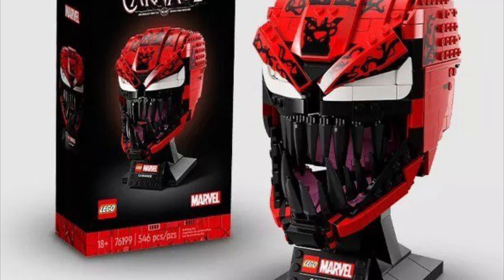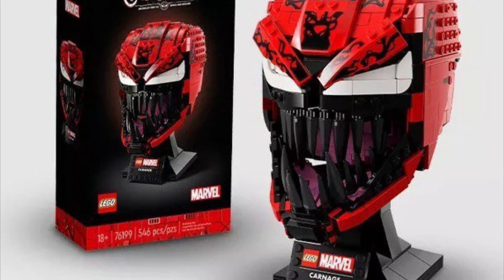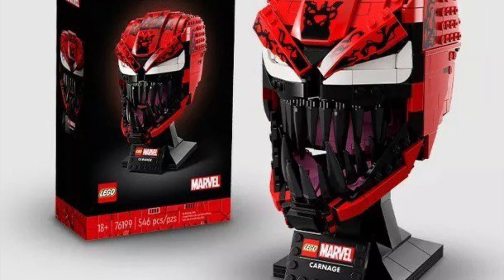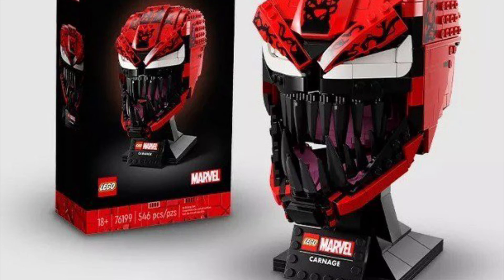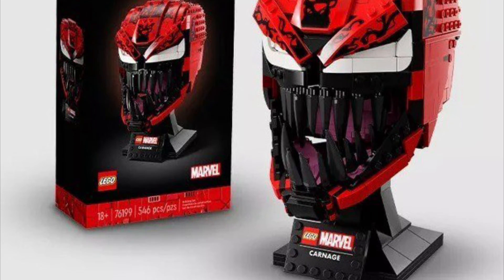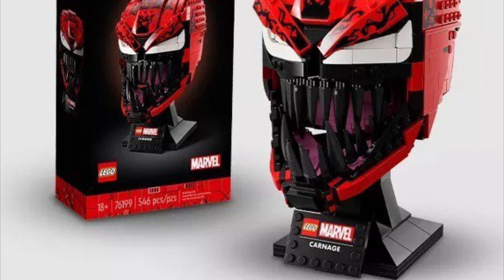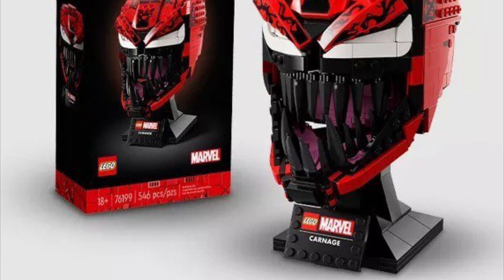This set looks a thousand times better than I could have ever thought. A Carnage bust — for the helmet sets most of the time it's been helmets, and I didn't really know if they could do a full-on character head, but it looks awesome. Those gnarly teeth and everything, the eyes — hopefully those are prints. I heard some people saying it looks like stickers, but I'm really thinking those are prints, which is great because most of the helmet sets have prints, like the Iron Man helmet.